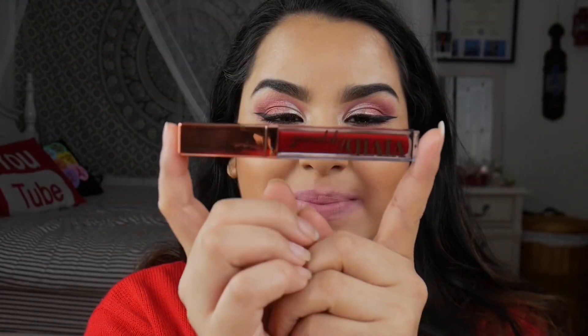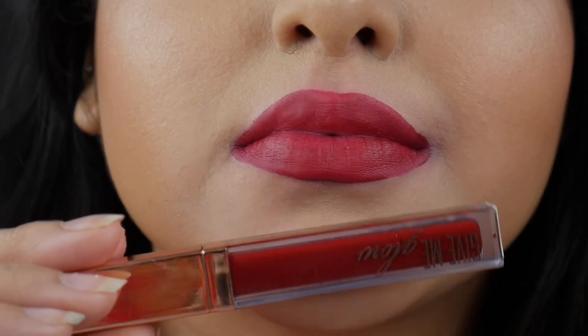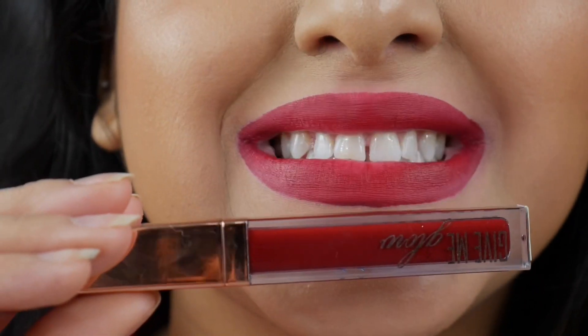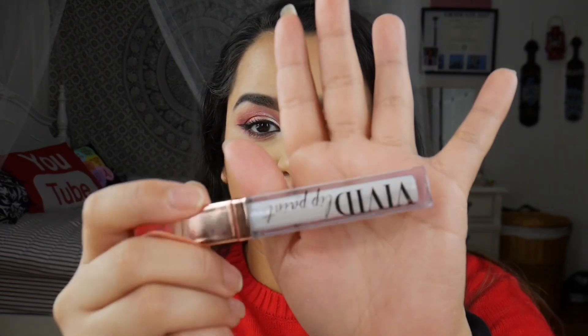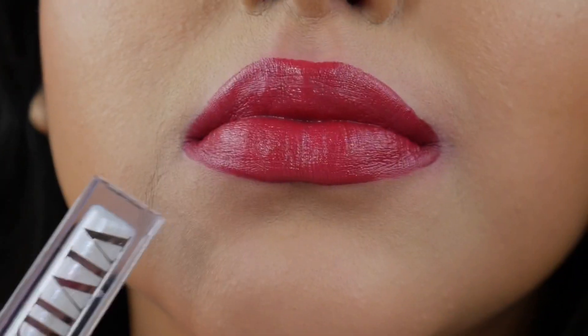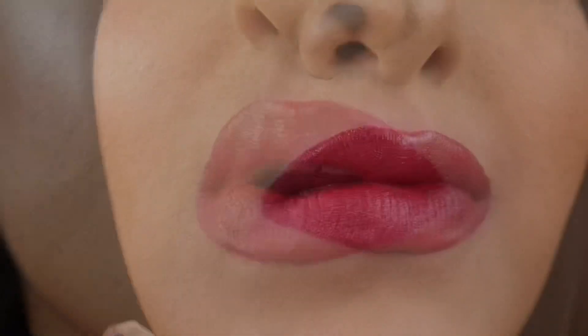Next up is Christmas Red, also a matte cream. And there is Christmas Red on the lips. The last one I wanted to try on top of things — Extra Frosty — is a universal clear frosty gloss, so I'm putting it over Christmas Red. Oh, this one smells better than the others! It definitely added shine and glitter and it's not uncomfortable at all.